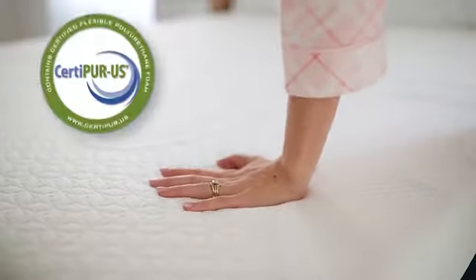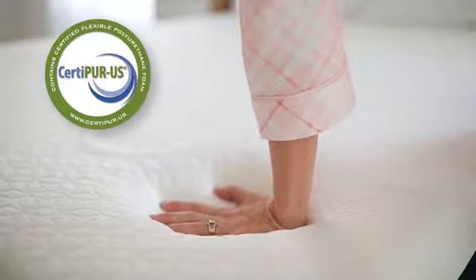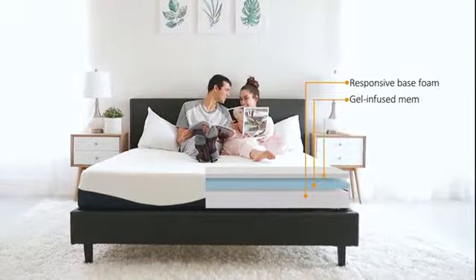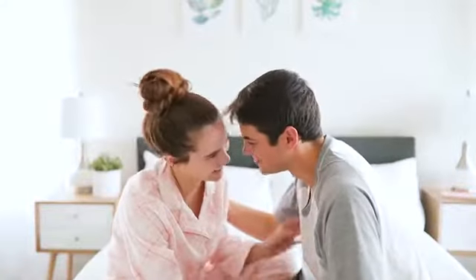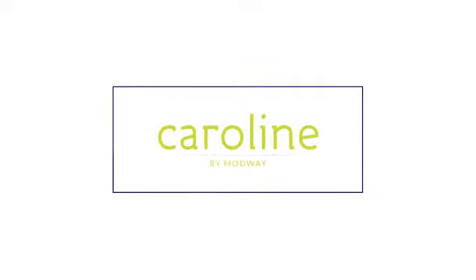Each Caroline mattress is made with CertaPure US certified memory foam and features premium comfort, pressure relief, and personalized support. Upgrade your sleep today with Caroline by Modway.